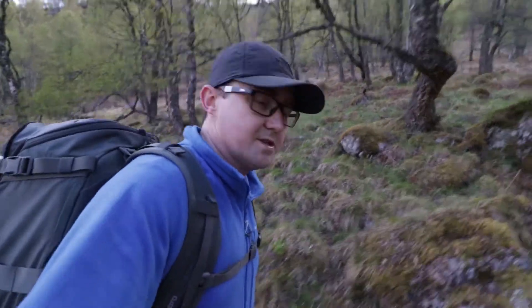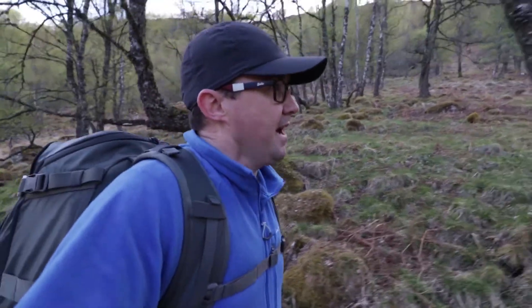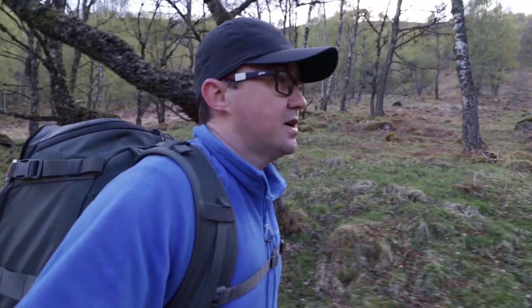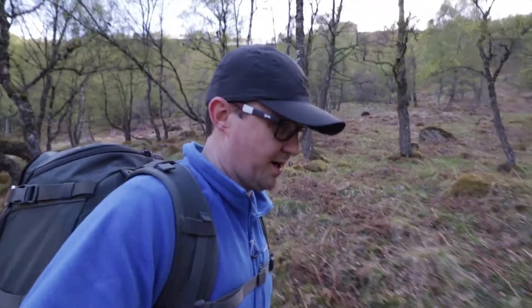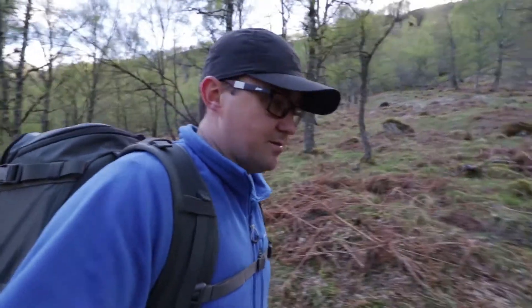So today I'm in the Cairngorms National Park. I've been exploring, seen lots of nice things, and I'm in an area at the moment which seems to have a few hills around it. My plan is to make my way to the top of this hill before the sun lowers too much in the sky.